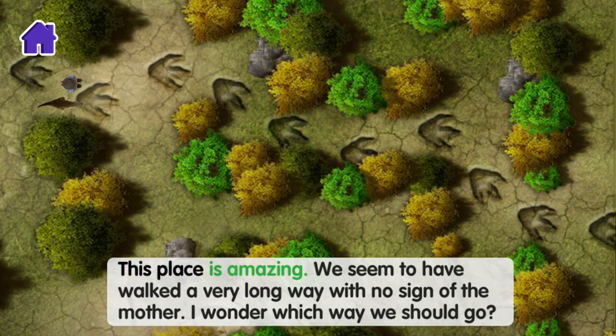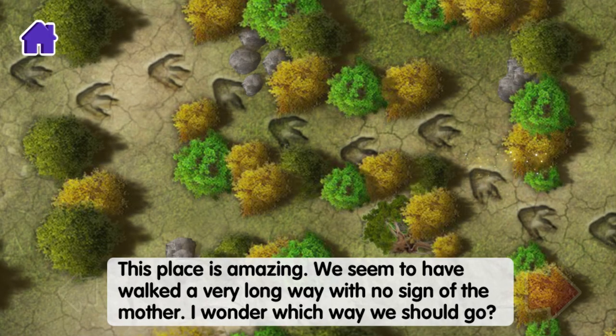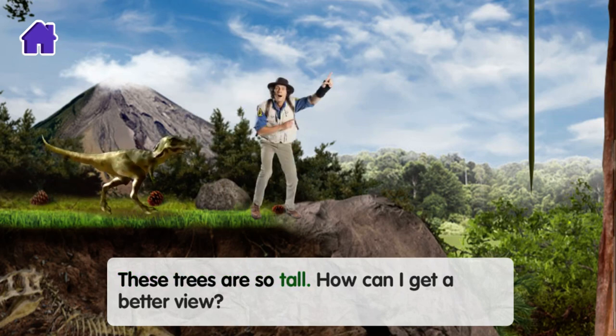This place is amazing! We seem to have walked a very long way with no sign of the mother. I wonder which way we should go? These trees are so tall! How can I get a better view?